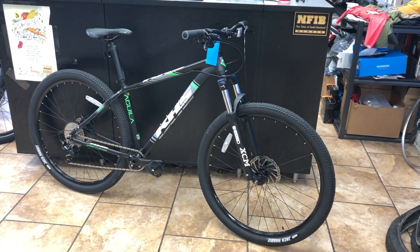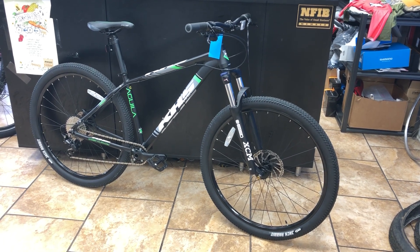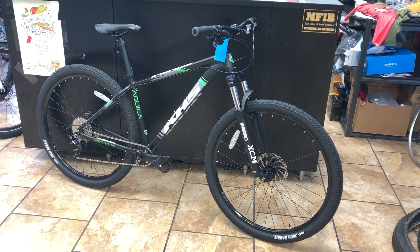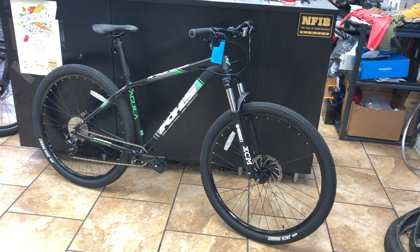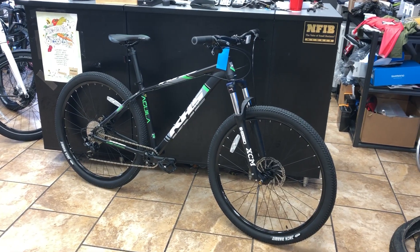Hey guys, I know it's been a while since my last video — we've been really busy with the summer and hadn't had time to work on the YouTube stuff. But here I am, Ross with Middletown Cycling, your very favorite bicycle salesman, and about to be even more so with this crazy deal on the 2018 KHS Aguila.